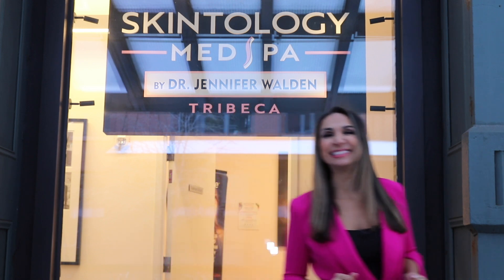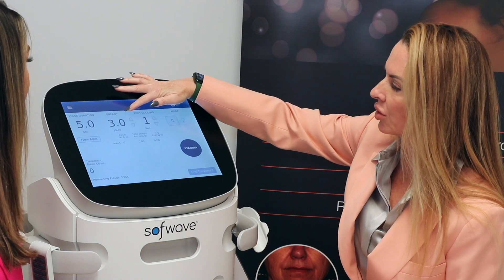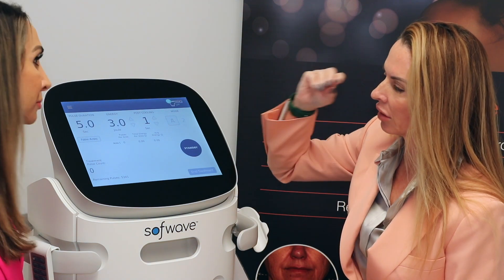I'm at Skintology Med Spa by Dr. Jennifer Walden here in Tribeca to learn about Softwave. Let's check it out. Thank you so much for having us. Well, thank you so much for being here. You have this exciting treatment everyone's interested in — tell me, what is Softwave?